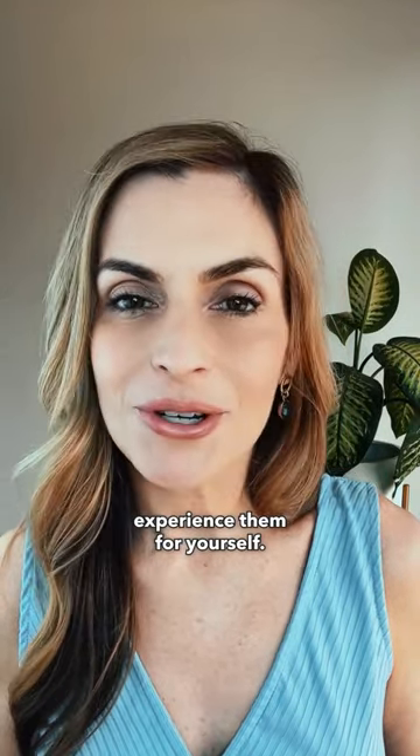I just know you're going to love these products. Go to thespadoctor.com and experience them for yourself.